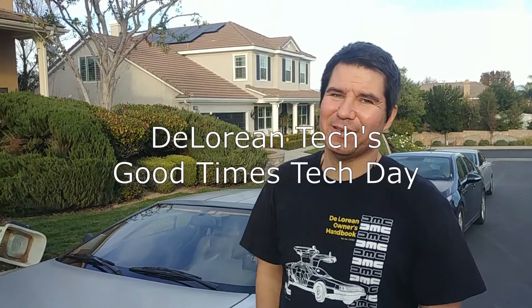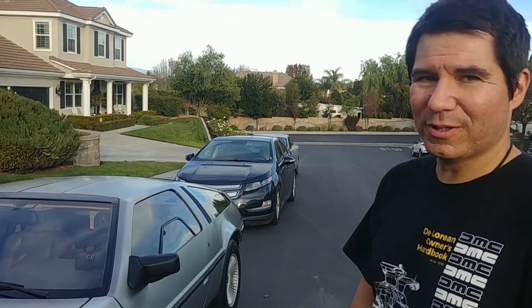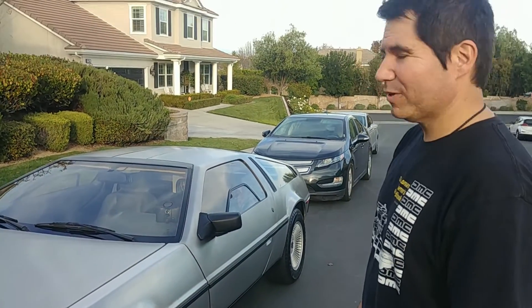Hi, I'm Todd Lucchio from DeLorean Tech. We are here at DeLorean Tech's Good Times Tech Day. This is my car, VIN 16109. It's an '83 DeLorean with almost 100,000 miles on it — it's got a long history. I bought it from the first owner, a lady who bought it way back in 1984 and owned it until 2018. It's primarily a show car, so she babied it. They lived out of Rancho Palos Verdes, California, and it was serviced by DeLorean 1 up in Chatsworth for the longest time.